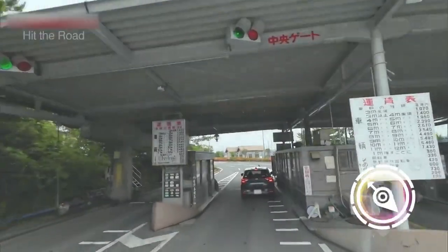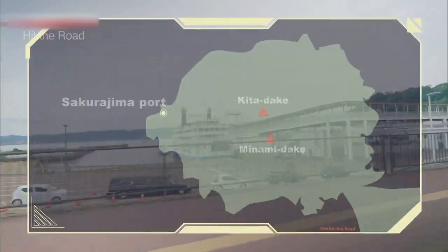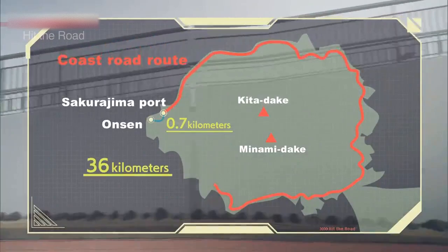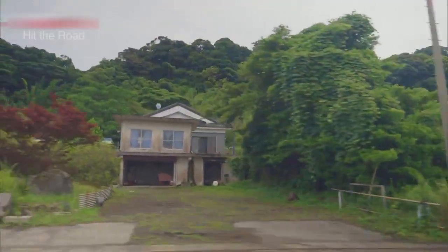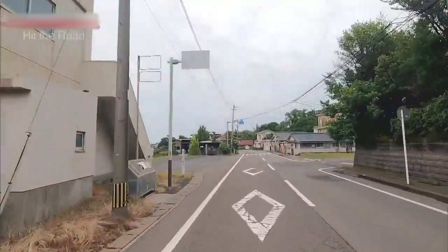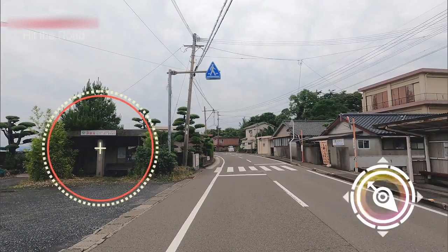And here we are, on Sakurajima. I'd like to show you an onsen near here, but first, why don't we loop around the island on the coast road? Let's see how the island's people live with an active volcano. Do you know what that is there on the left? It's not a bus stop — it's an eruption shelter. There are 32 of these shelters on the island, spaced a kilometer apart.